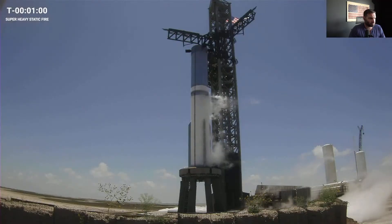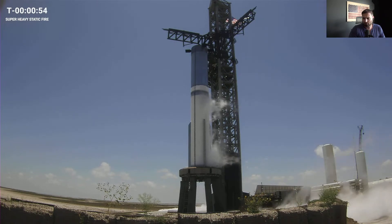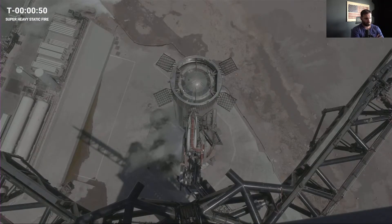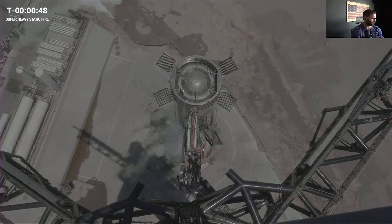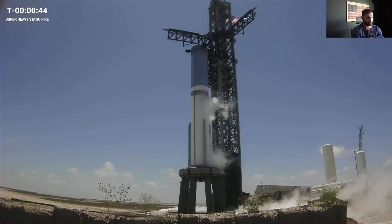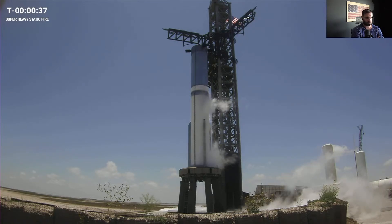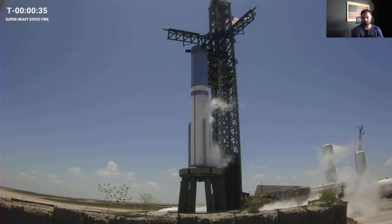From start of ignition of the first bank of engines through shutdown of the last engines, today's test will run just under five seconds. Prop load started at T-minus 67 minutes. While we're fully loading LOX today, we're only doing a partial load of the methane fuel — just enough to support the short test. You may notice frost over most of the LOX tank but just a portion of the methane fuel tank.